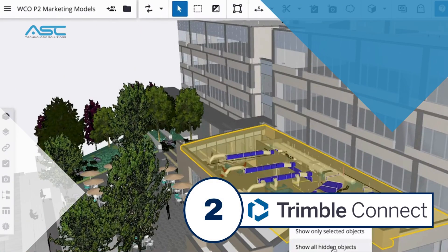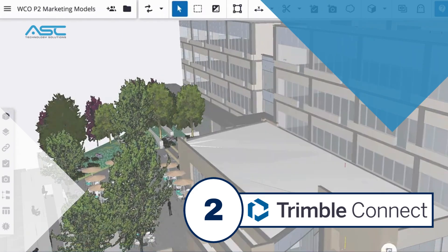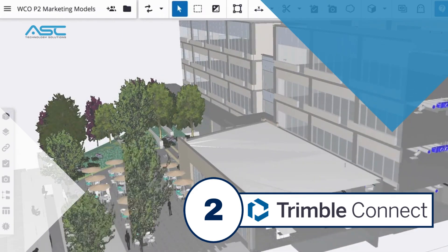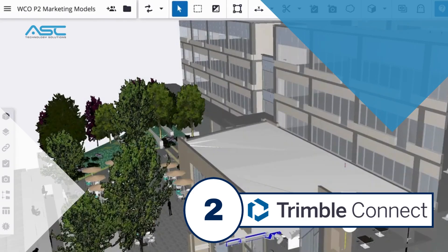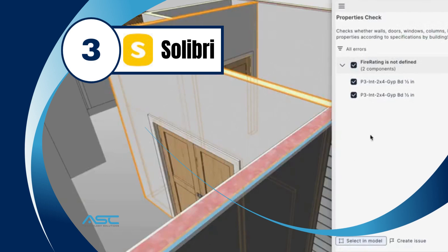Trimble Connect is another cloud-based collaboration platform that uses AI to help construction teams collaborate more effectively. Trimble Connect's AI features include 4D scheduling, which helps teams visualize the progress of a project over time, and take-off, which helps teams estimate the cost of a project.